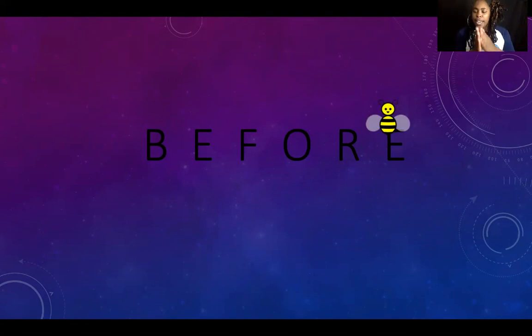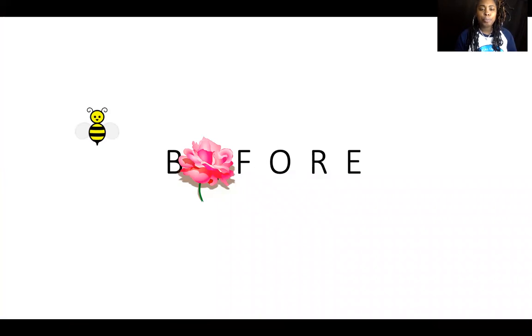Mr. B said there's a letter hiding behind one of his flowers. Can you help Mr. B figure out what letter is missing? B-E-F-O-R-E, before. What letter do you think is missing? You think the letter E is missing? Let's see what Mr. B says. He's going to go behind the flower and pull out the letter that's missing. We're right scholars — the letter E was behind that flower! Great job Mr. B, great job scholars!